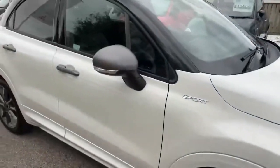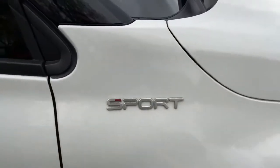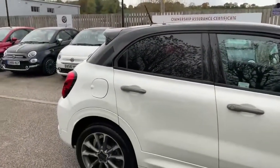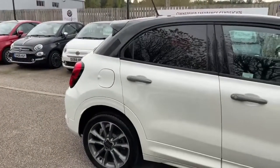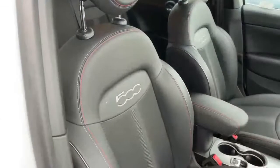It's got the grey wing mirror caps and the new Sport logo. This is a bi-colour version so it's got the black roof and privacy glass in the rear. Let's take a look on the inside — here we are inside with the Sport seats with the 500 logo in them.